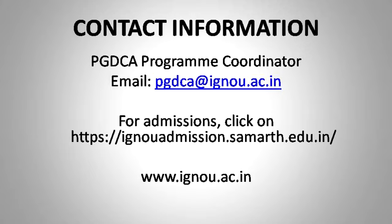You may contact the PGDCA coordinator at the email ID pgdca@ignou.ac.in. All relevant information is also available at the website of Indira Gandhi National Open University on the page of School of Computers and Information Sciences. You can take admission and get yourself enriched at the academic and professional level. All the best.